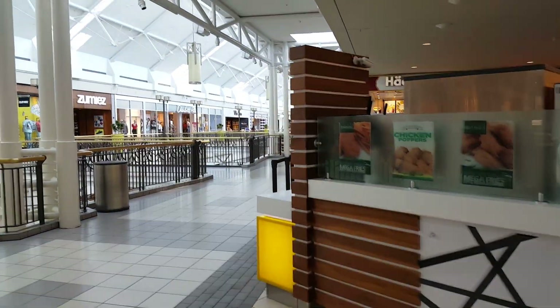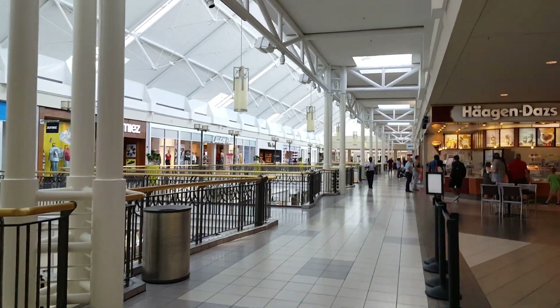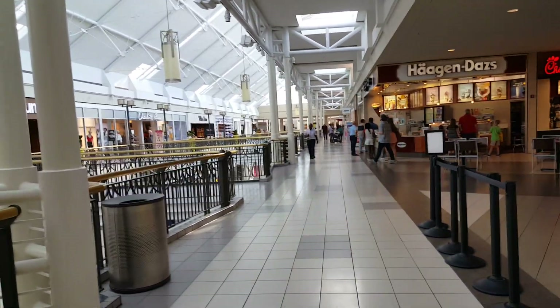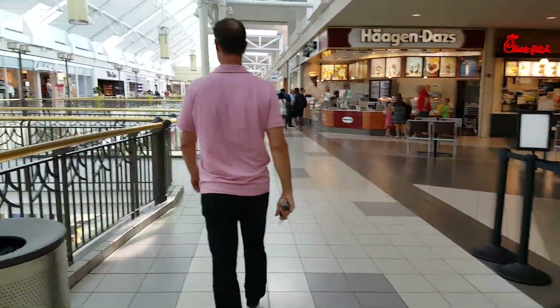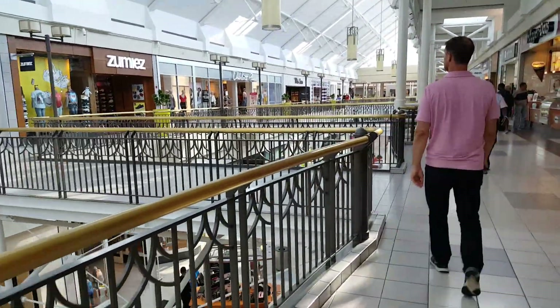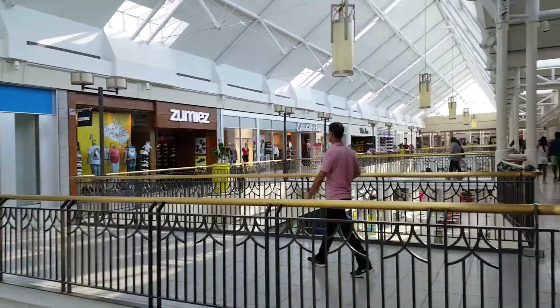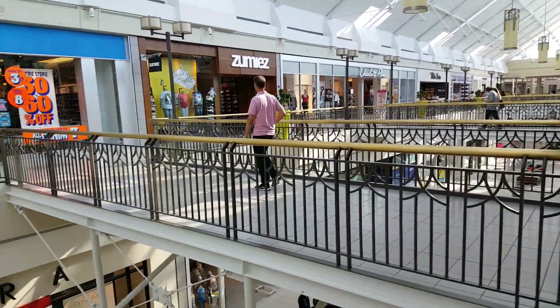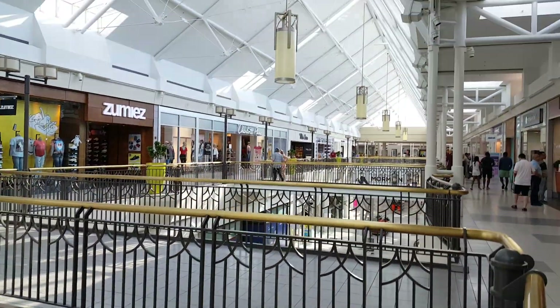Of North Point Mall. It is in Alpharetta, Georgia. The mall is nice and bright with natural filtered light. Wide paths. It's not a holiday, so it's not crazy busy. And there are a lot of bridgeways that go across from one side to the other, if you can see.